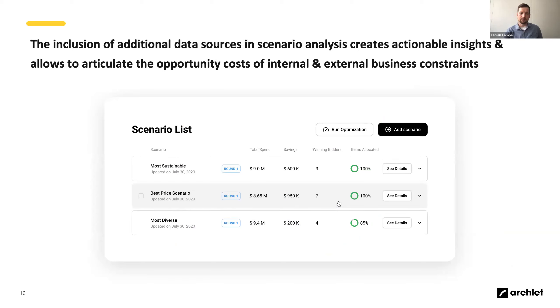By having the ability to identify these opportunity costs, we can really improve our relationships with people and show them the options they have, enabling more meaningful discussions with both suppliers and internal stakeholders. To conclude this intro to optimization, the different capabilities that sourcing optimization tools bring to the table can be clustered into three buckets: event design, event analysis, and event optimization.